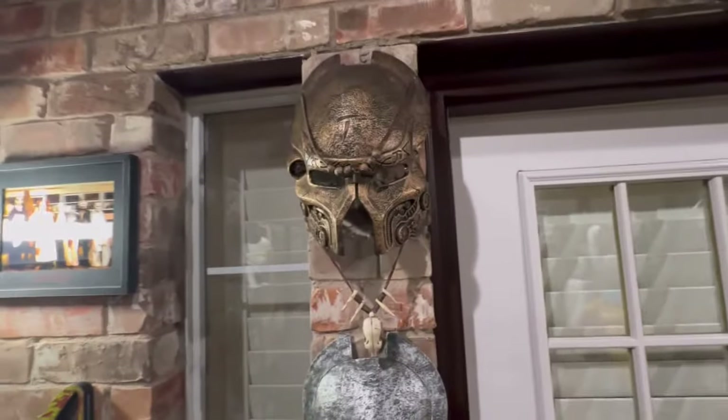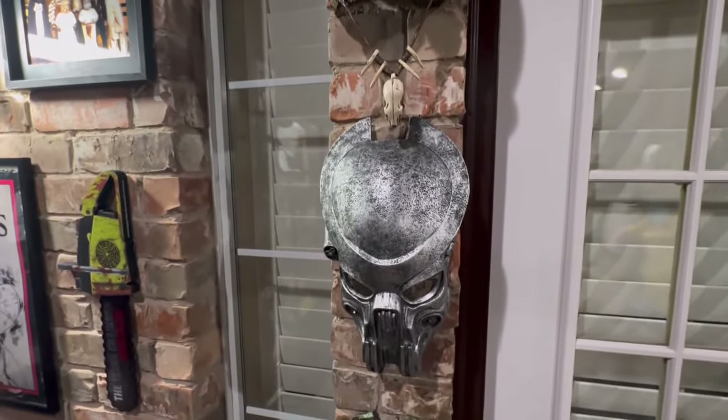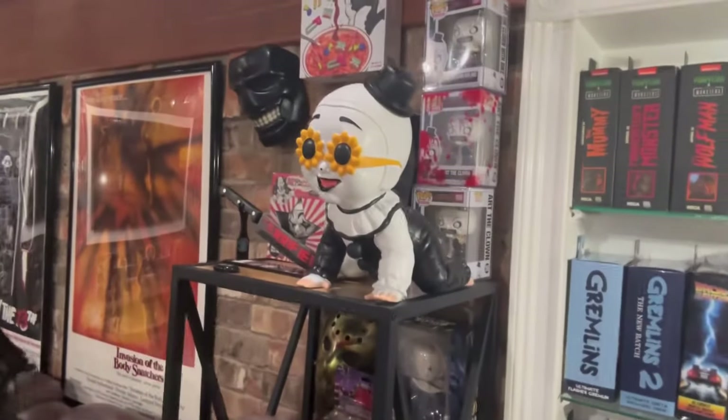And if you guys watch any of my other videos, you've seen these masks before — they were sitting behind me when I was recording. I'm so happy they finally made Art the Clown merch. I forgot to show you guys, but I did get the Art the Clown Funkos, and I just ordered the Art the Clown with the sunglasses, so I'm hoping I get the chase — but we'll see.